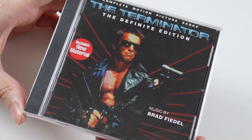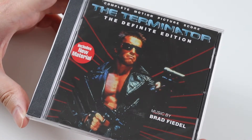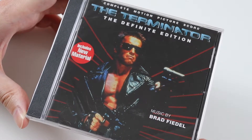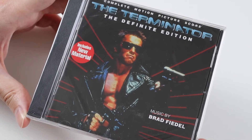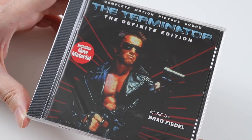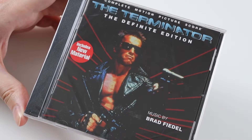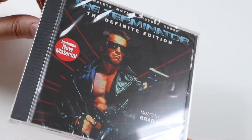Hi everyone, I'm Michael. Welcome to this video where I'm going to be unboxing another soundtrack for you. Today it's The Terminator, and this is the Definite Edition — it's a bit of a strange title. Usually it's like the Definitive Edition, not the Definite Edition. It includes new material apparently.